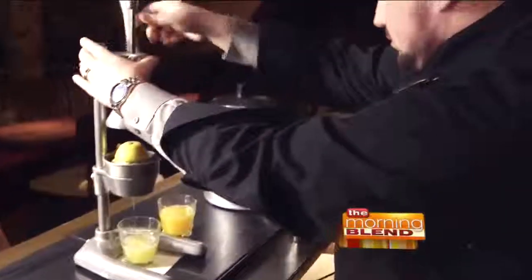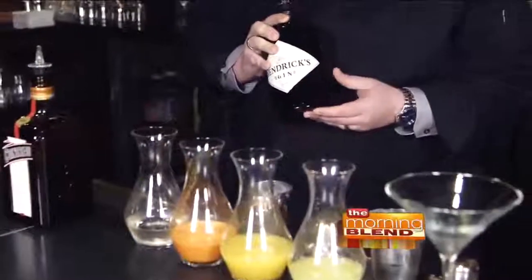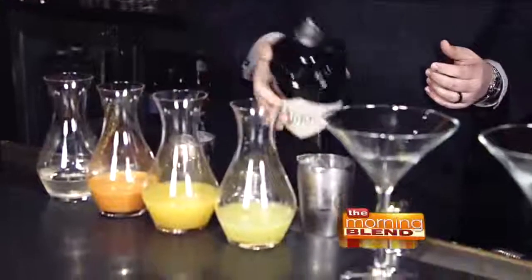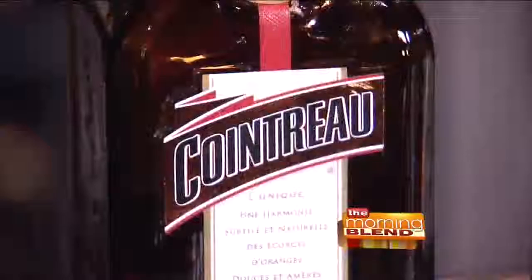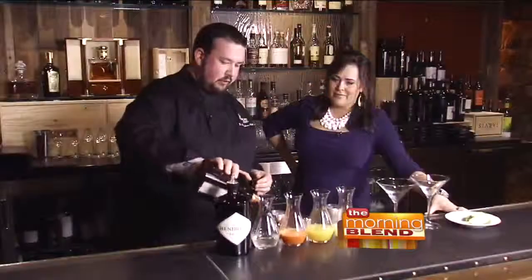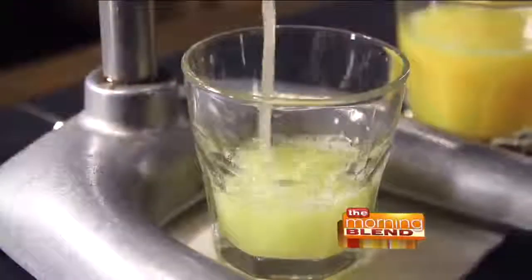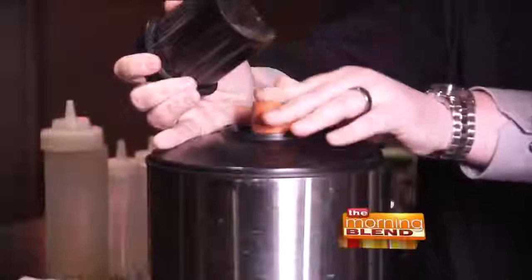Jason tells me it took 43 tries to get it just right. We're going to start with our high-quality gin — this is Hendricks, a really nice, light, floral gin with a little bit of cucumber and rose water to it. Moving on to the other spirit is our Cointreau, an orange liqueur, about three-quarters of an ounce. So right now we've already got two ounces of booze, so we're off to a good start. Add to that some fresh-squeezed lemon, OJ, and the star ingredient: fresh-squeezed carrot juice.